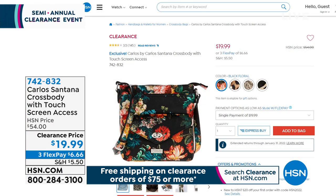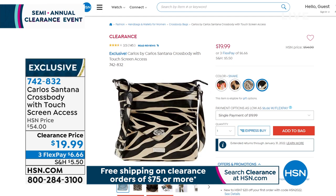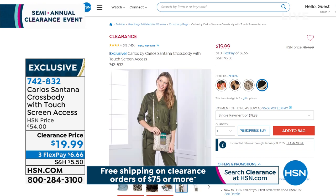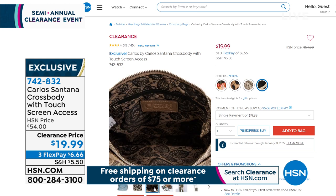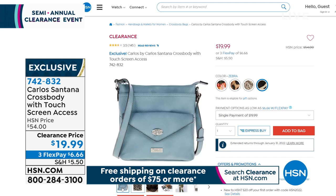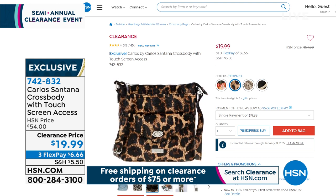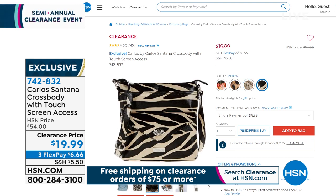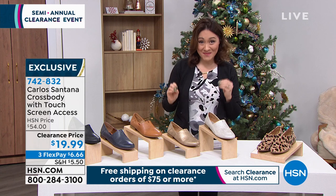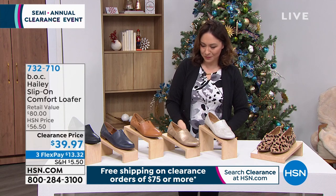This is the gorgeous black floral — a north-south rectangular organizer crossbody. The secret of this bag is when you flip it to the other side, there's a pocket for your phone with a clear window where you can still text and answer calls. It's available in zebra, leopard, and snake — all the hot patterns we love. 742-832, more than half off, under $20 for that amazing crossbody.